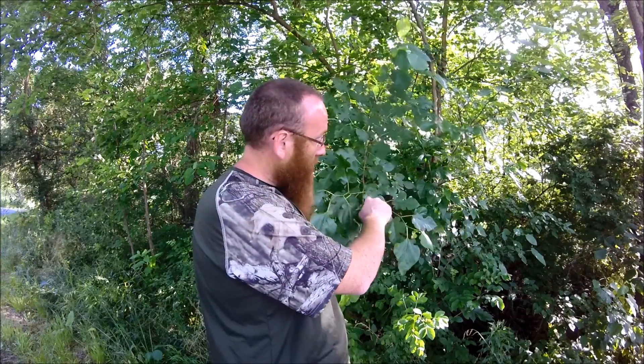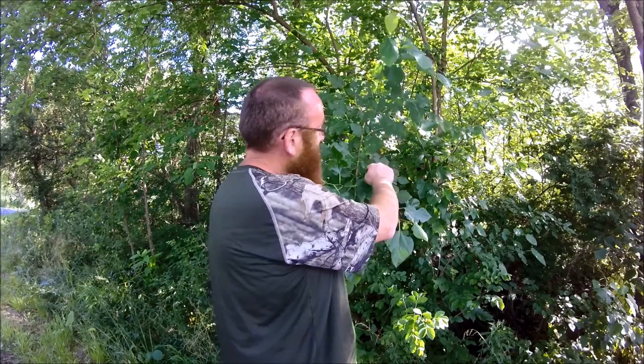Now why am I pointing this out? This is very important. There are only two trees in the state of Pennsylvania that have different-shaped leaves. All other trees have leaves that are almost identical other than size. This mulberry actually has different-shaped leaves. The only other tree like this in Pennsylvania is the sassafras — also edible — but it looks completely different. We'll get into that another day.